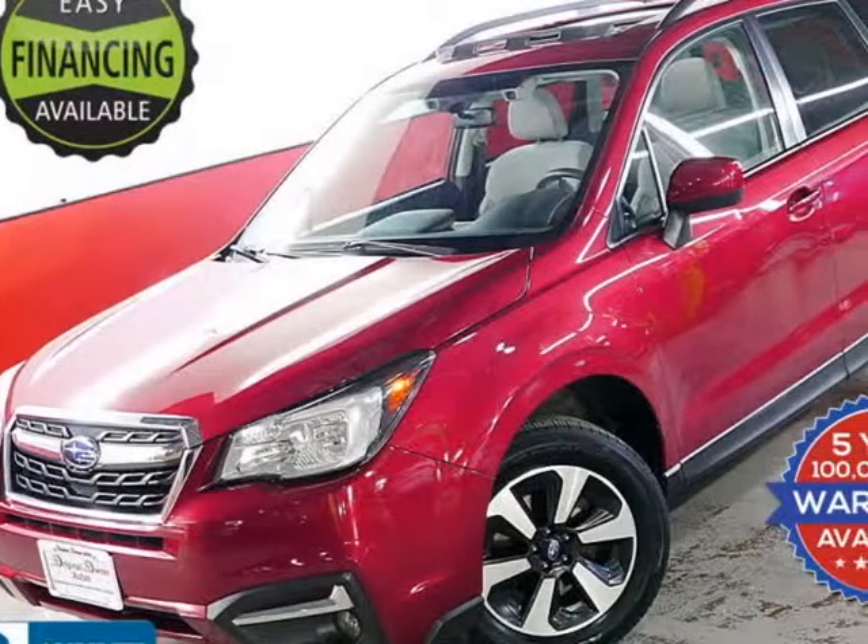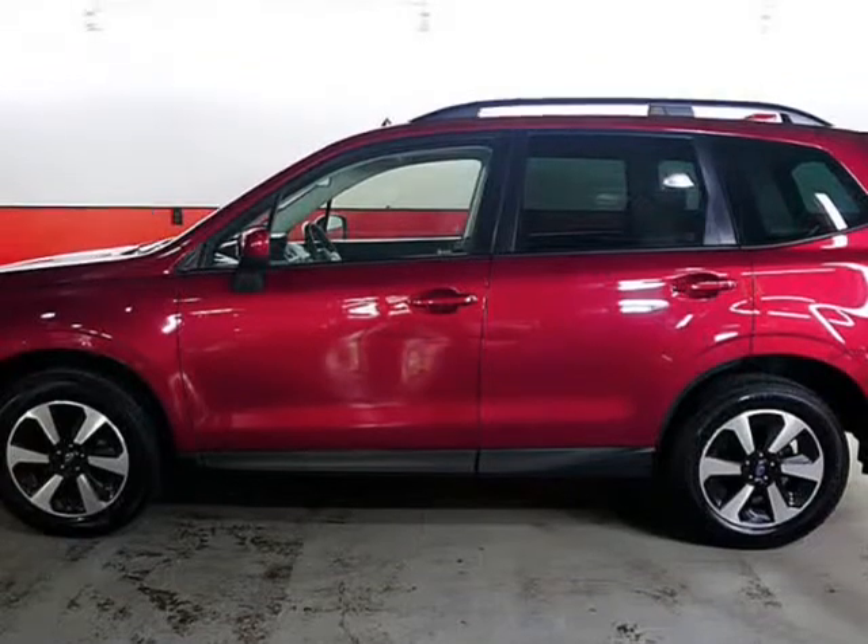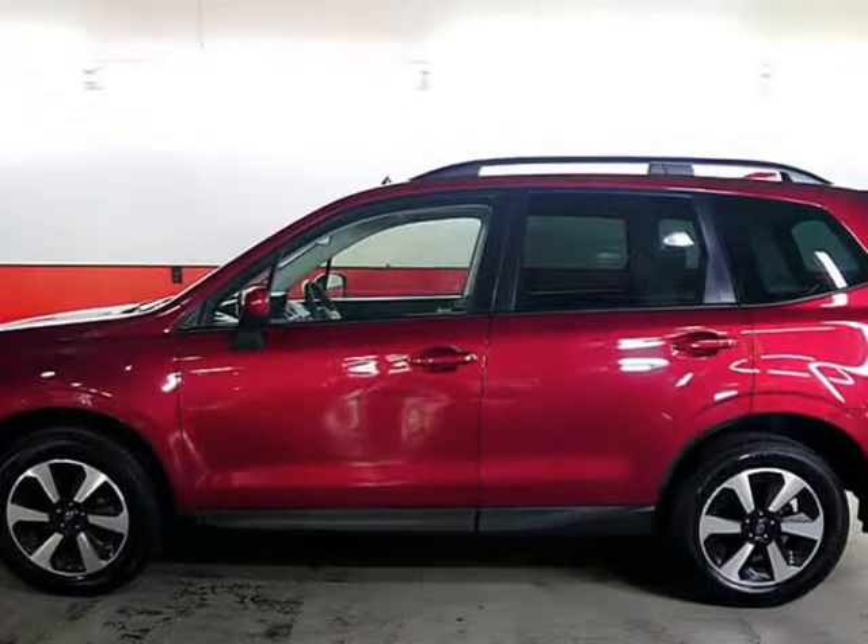This 2017 Subaru Forester is brought to you by Original Owner Autos, Inc. For sale, I have the new Subaru Forester Premium.